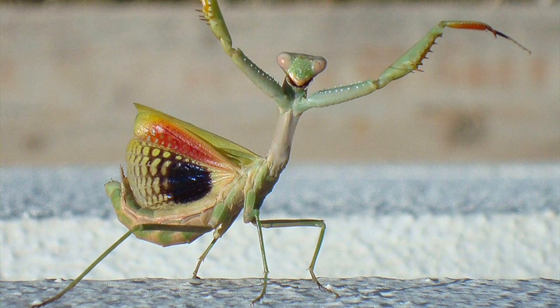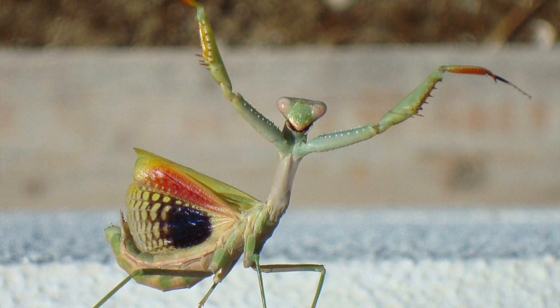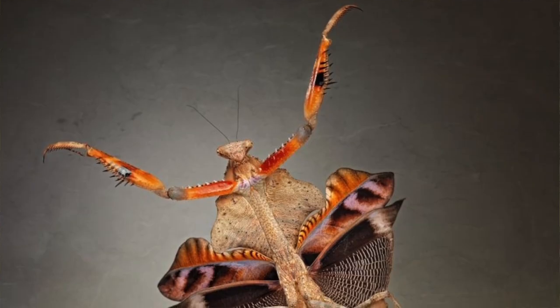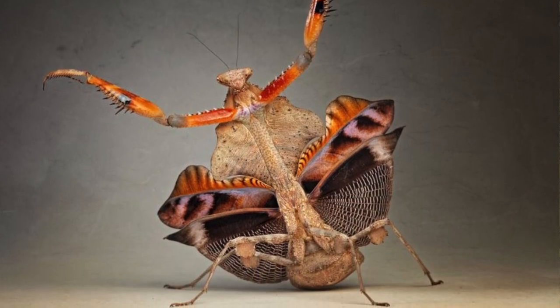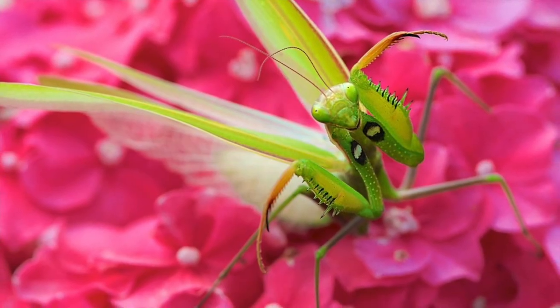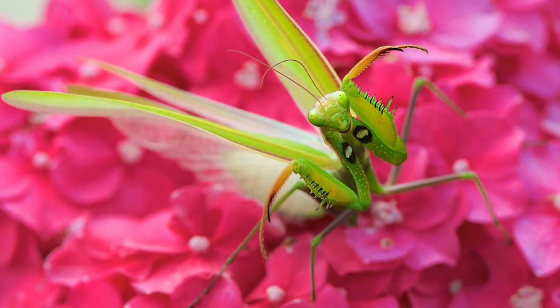When threatened, praying mantises don't run away or fly off like most insects. Instead, they do a threat display. They stand up tall on their legs, raise their front legs high, and puff out their wings — all to make themselves look as big as possible. It looks kind of silly to us, almost like they're dancing, but it actually works. Many animals are suspicious of something that doesn't try to run away. After all, it might be venomous, have a stinger, or might be able to give you a nasty bite. So they try to avoid it.